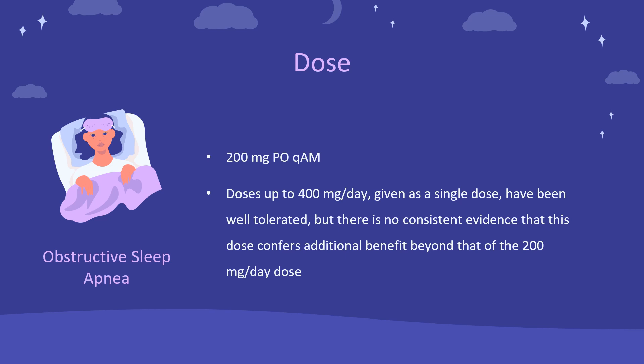Narcolepsy: Indicated to improve wakefulness in adults with excessive sleepiness associated with narcolepsy. 200 mg PO every morning. Doses up to 400 mg per day, given as a single dose, have been well tolerated, but there is no consistent evidence that this dose confers additional benefit beyond that of the 200 mg per day dose.